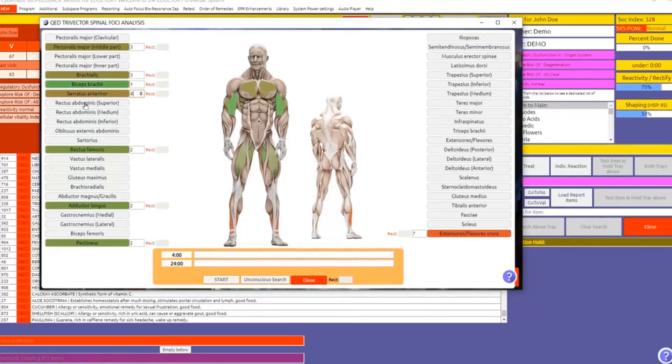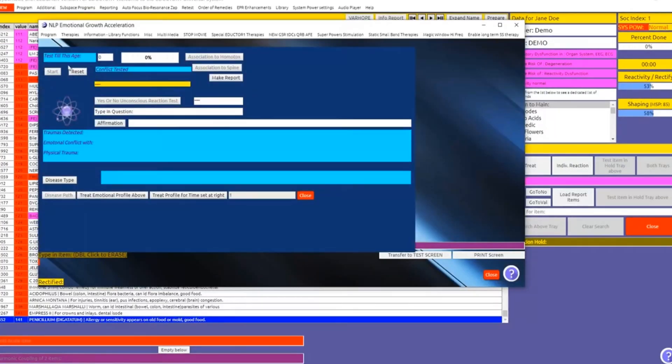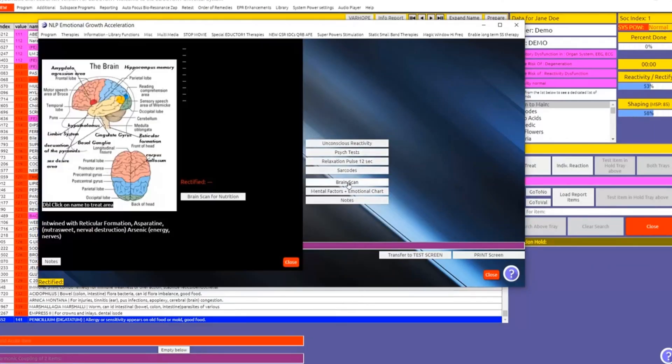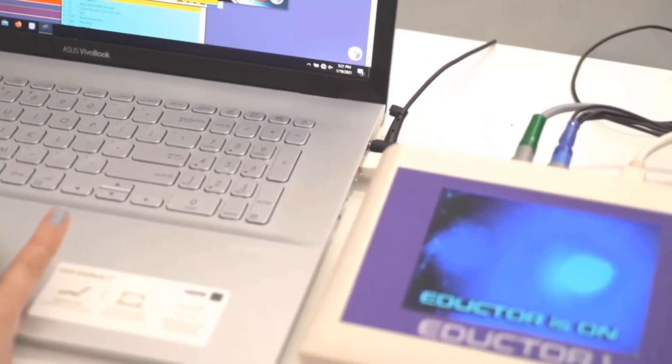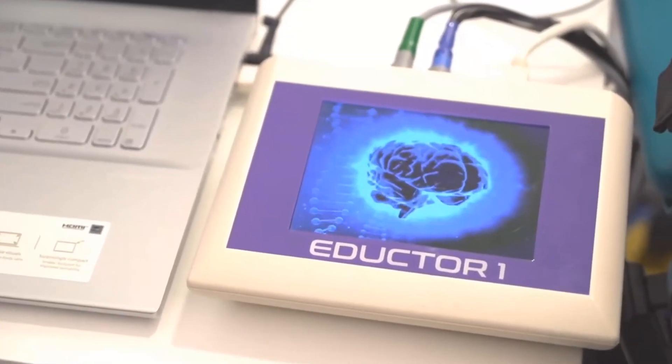Muscular re-education for athletes includes several programs designed for muscular re-education for sports injuries and muscular enhancement for sportsmen. It also covers muscle re-education for injured muscles and pain reduction through microcurrent transcutaneous electrical nerve stimulation. NLP — neuro-linguistic programming — is designed for stress reduction, emotional counseling, and stress management on a deep level.